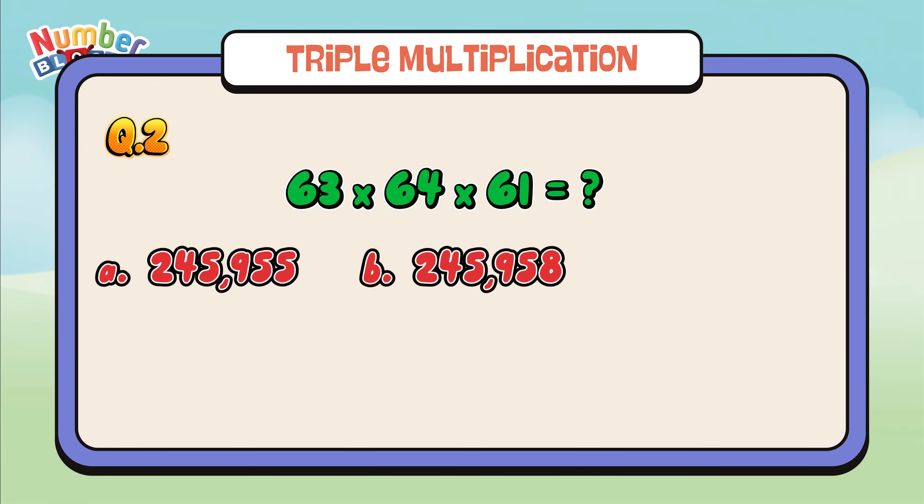And the right answer is letter C: 245,958.